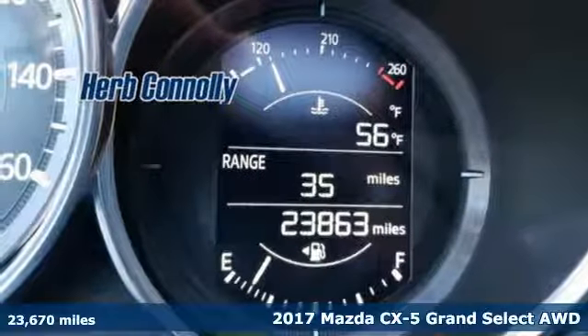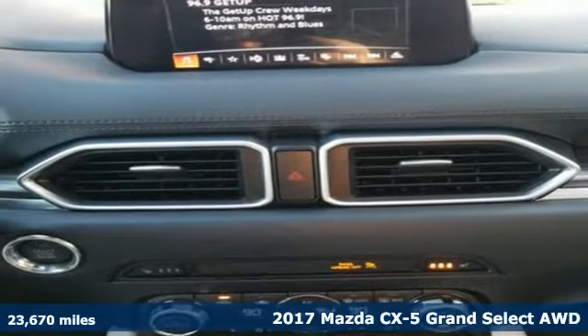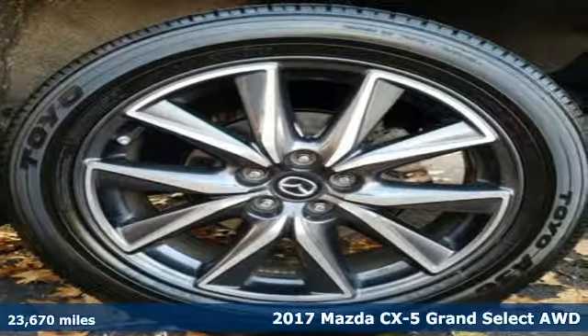Here's a 2017 Mazda CX-5. It's your ticket to a place of inspired design, superb performance, and one exhilarating drive.